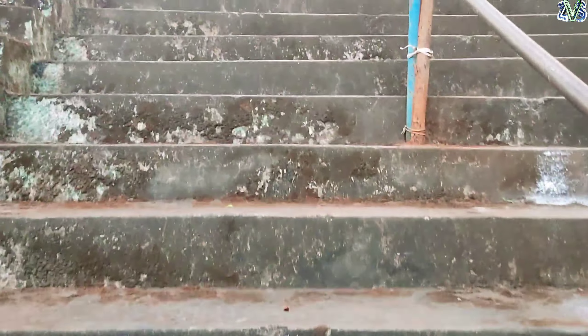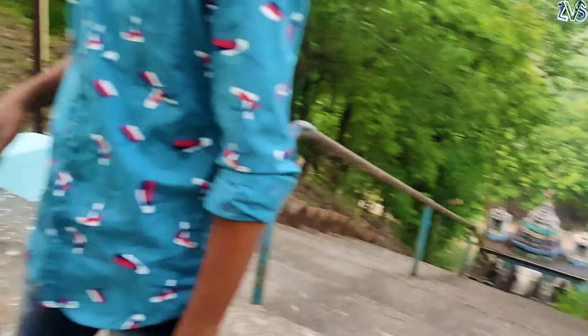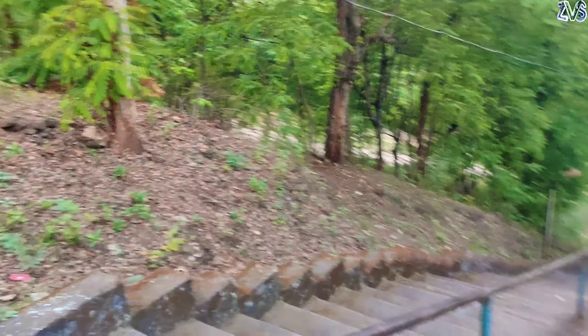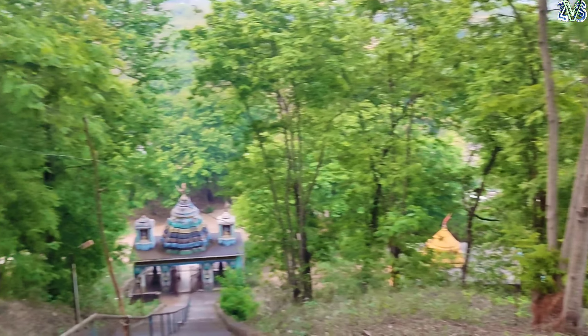Now we have 50% increased. And I'm counting how many stairs are up here, let's see. So now we have reached the top. And I am half, actually my breath is filled here.